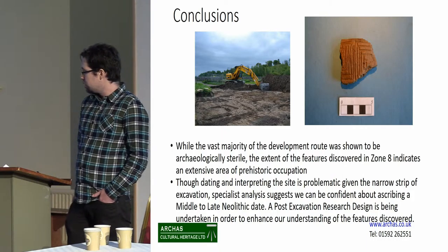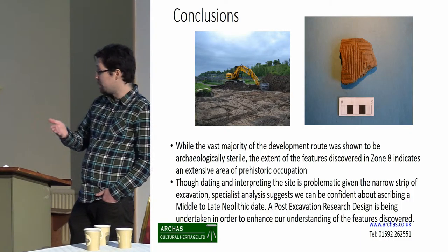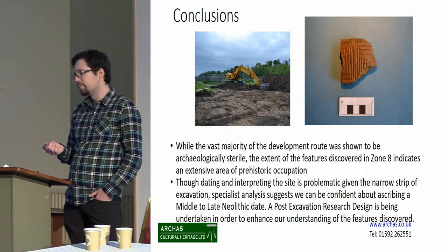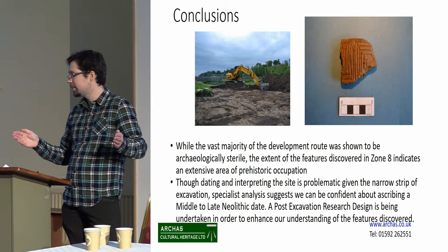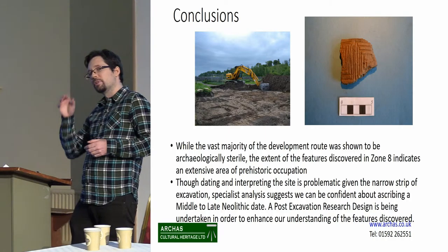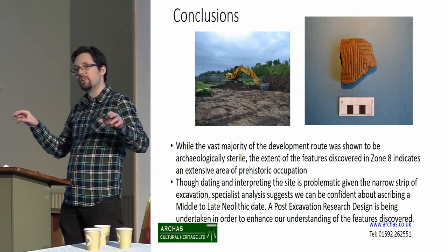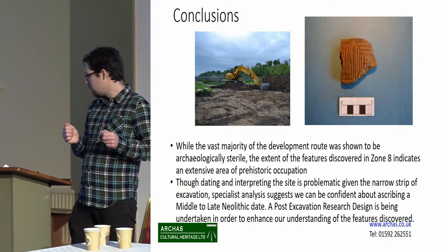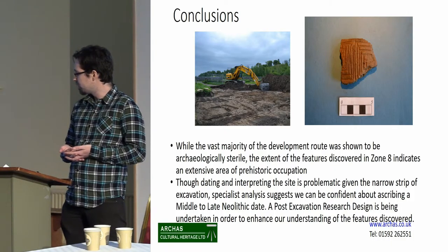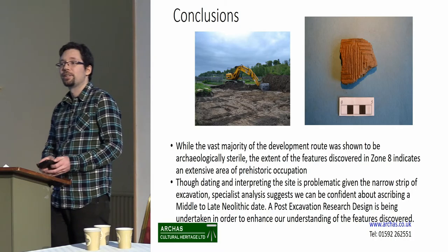To conclude: the vast majority of the development route was shown to be archaeologically sterile — hence the famine. However, the extent of the features discovered in Zone 8 indicates a really sizable area of Neolithic occupation — 200 metres from end to end, a fairly sizable Neolithic site. Dating and interpreting the site is slightly awkward, as all the datable material came from that one central pit; we'd like to get more datable material from either end to see if it was a multi-phase site or used over a single period. We are currently undertaking a post-excavation research design to enhance our understanding of the site. Thank you very much.